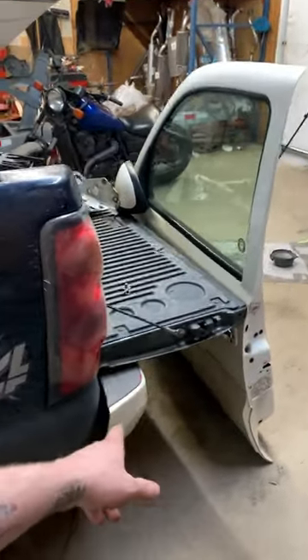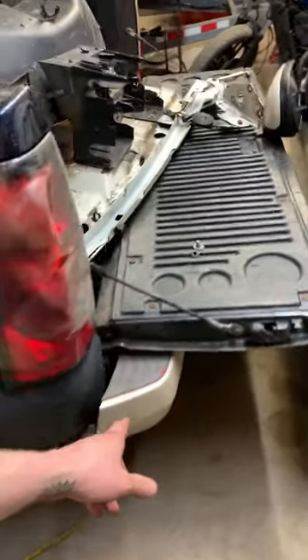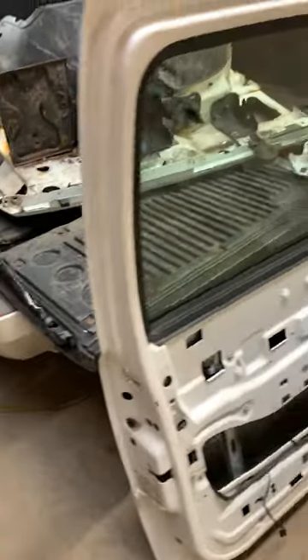After that's done, I get to put on the black back bumper to match the front. I've got a bit of a mess going on here, but hey, it's all in the name of progress.